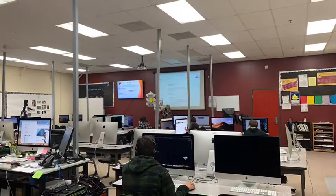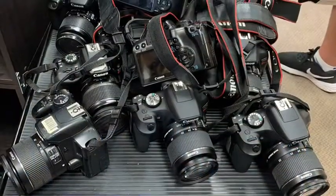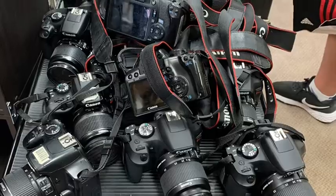This project-based class uses 35mm SLR cameras in black and white film. Photo 1 is connected to the digital and visual communication pathway.